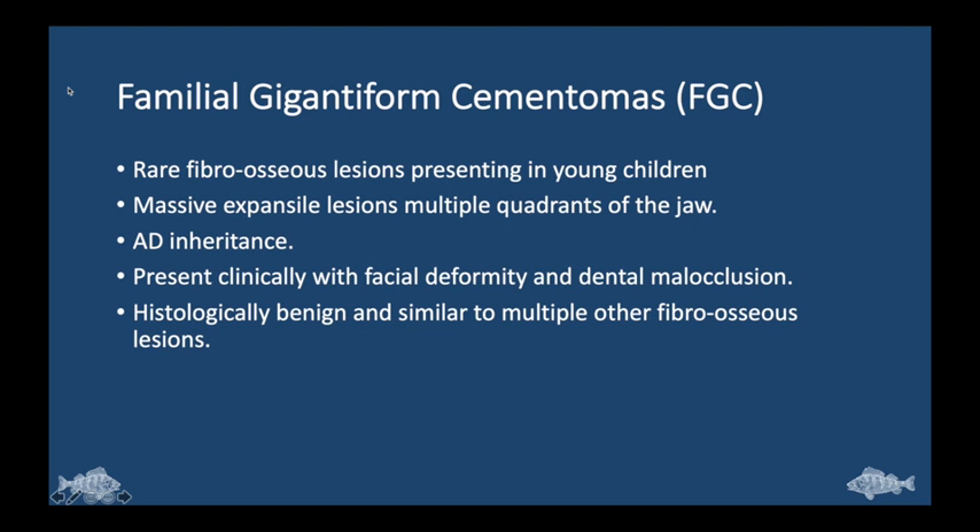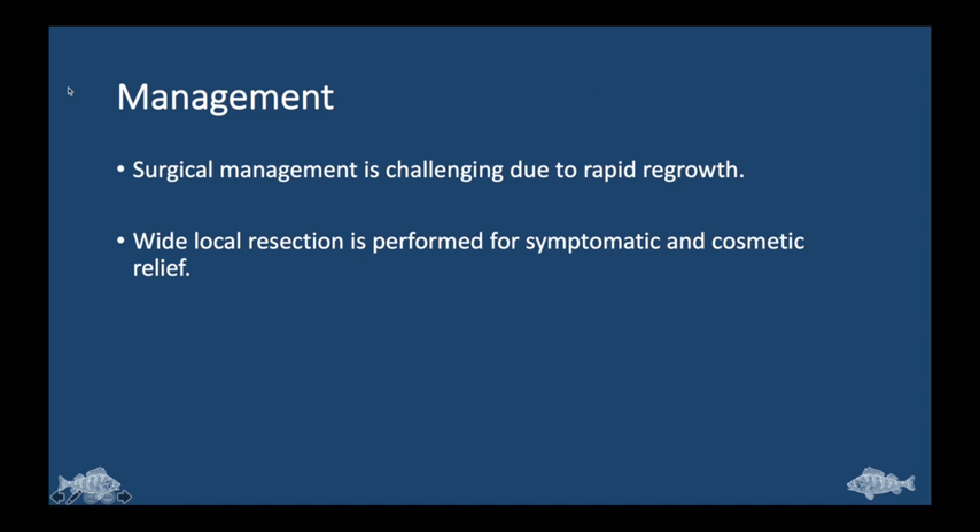Familial giganteform cementomas also cause expansile fibroosseous lesions with multi-quadrant jaw involvement in pediatric age patients, and this is the diagnosis in our case. Familial giganteform cementomas are rare fibroosseous lesions presenting in young children, causing massive expansile lesions involving multiple quadrants of the jaw. Inheritance is autosomal dominant. These present clinically with facial deformity and dental malocclusion. Histologically, these are benign and are similar to multiple other fibroosseous lesions. Surgical management is the mainstay of treatment, but can be challenging due to rapid regrowth of lesions. Wide local resection is performed for symptomatic and cosmetic relief.